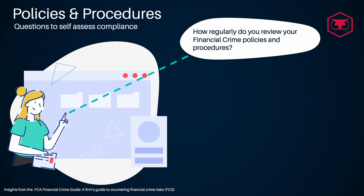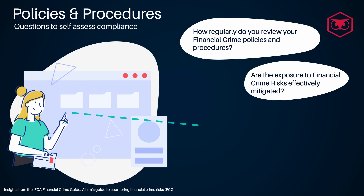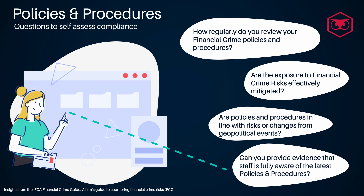How regularly do you review your financial crime policies and procedures? Are the exposures to financial crime risks effectively mitigated? Are policies and procedures in line with the risks or changes from geopolitical events? Can you provide evidence that staff is fully aware of the latest policies and procedures?